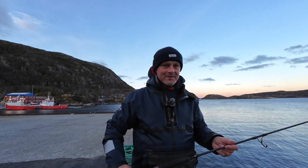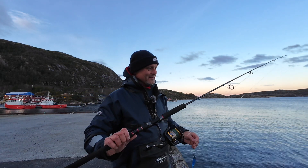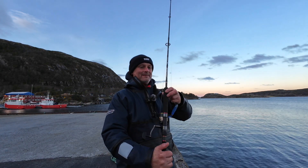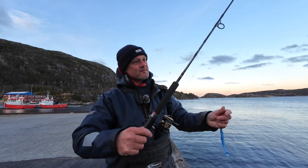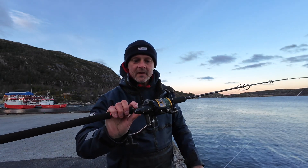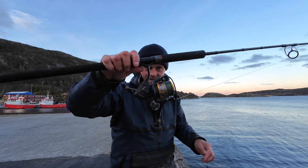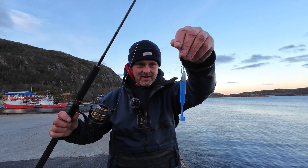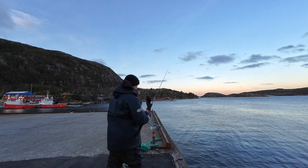Hello and welcome to the channel, and welcome to Norway on what is a freezing cold Saturday morning. What are we doing? Penn Conflict 50lb 300g jigging rod, a Penn Battalion 3000 size reel, a 28 gram lure — and we're into the Pollock.